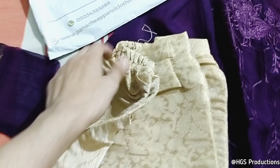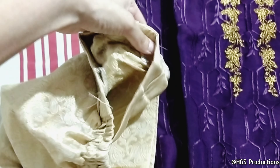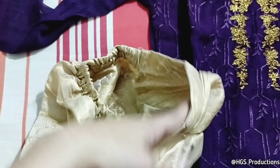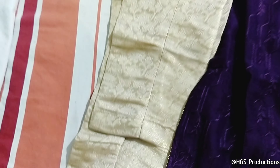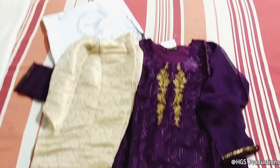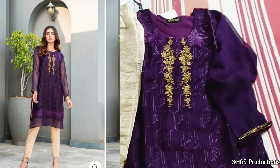These are the trousers — it is a small size. I think this is very short. I'd rate it 9 out of 10. Alhamdulillah, there is nothing wrong compared to what was shown in the picture.